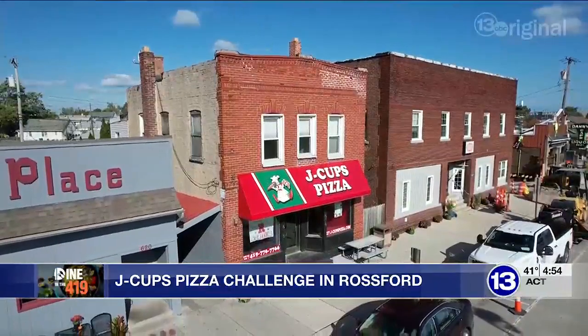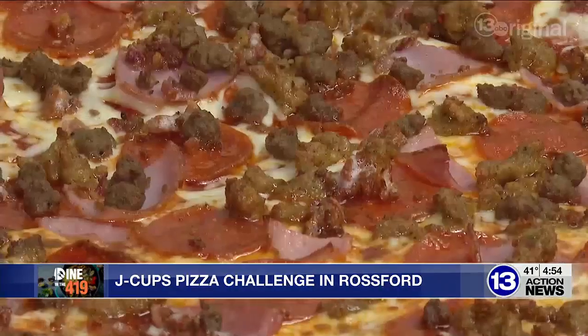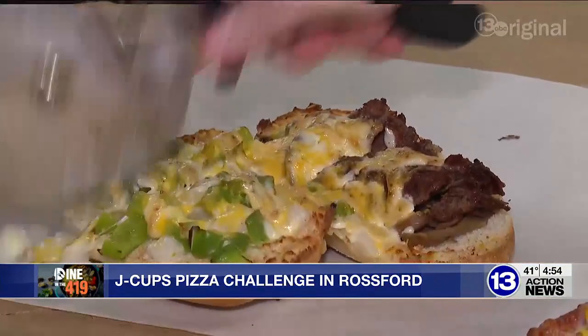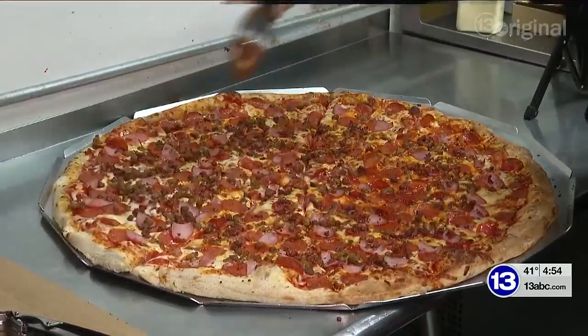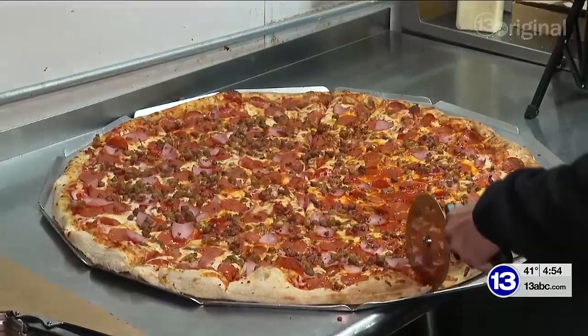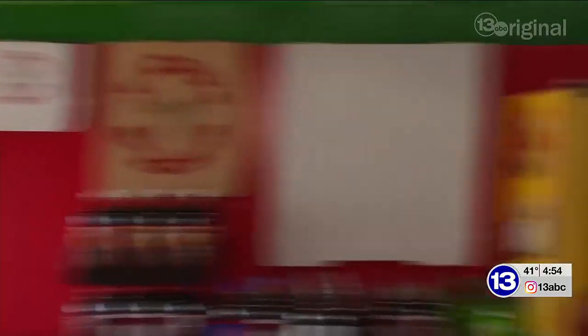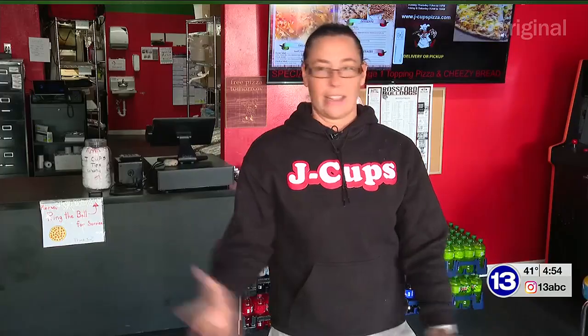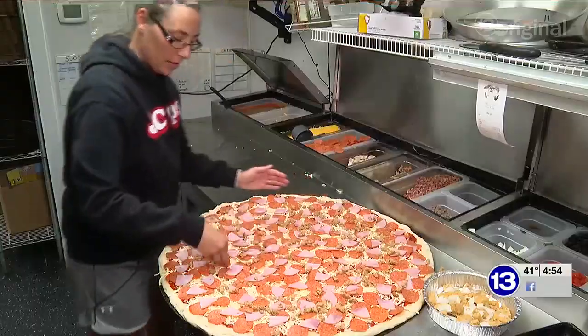Jim Jacob, the original owner, opened the first one in the Point. He loved the idea of having all these crazy wild specialties. He passed away and different ownership came in. I worked for Jim the whole time. Jim always talked about this 30-inch pizza, and I was like, you should do it — but he thought it was crazy. My partners and I were talking about who has the biggest pizza, and one of us said, let's make it a challenge. We came up with five toppings, two people, one hour.